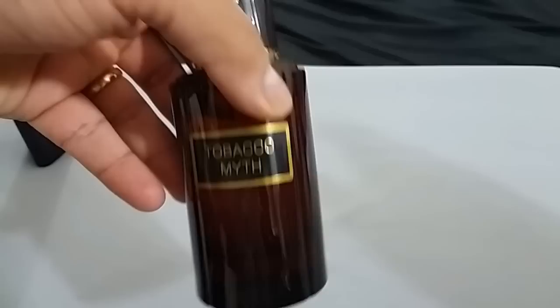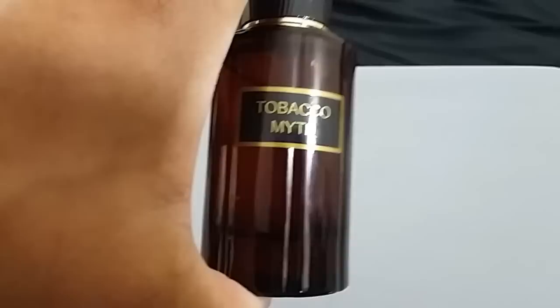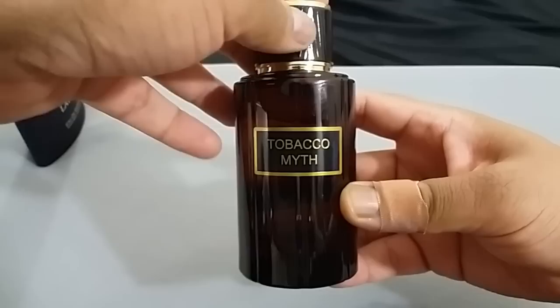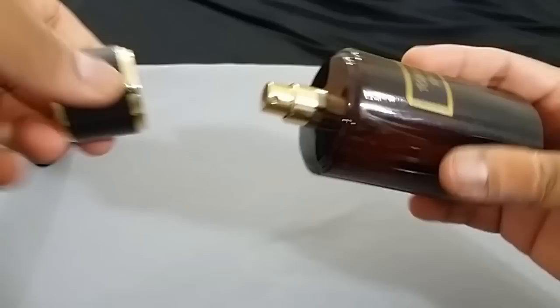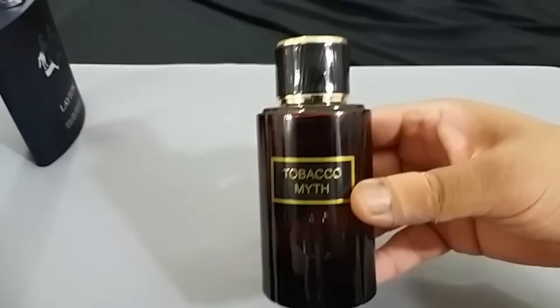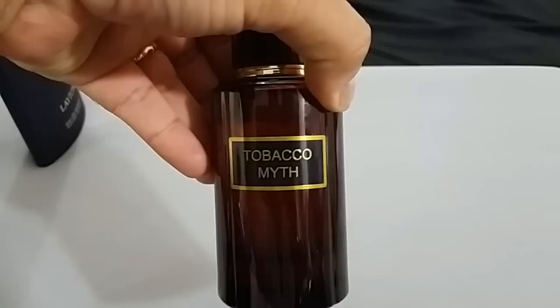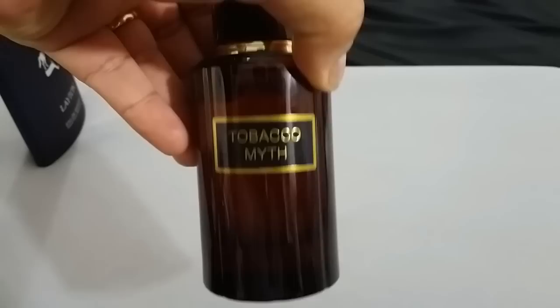The next one is Tobacco Myth — what a beautiful, heavy bottle. This is Fragrance World's inspired-by take on Carolina Herrera Mystery Tobacco from the CH collection. Heavy bottle, beautiful cap, strong tobacco-based fragrance, very strong incense, kind of sweet and fruity. Overall, one of the best tobacco fragrances I've smelled. I've never smelled Mystery Tobacco itself — it's not available here in India — but I like this clone version from Fragrance World.